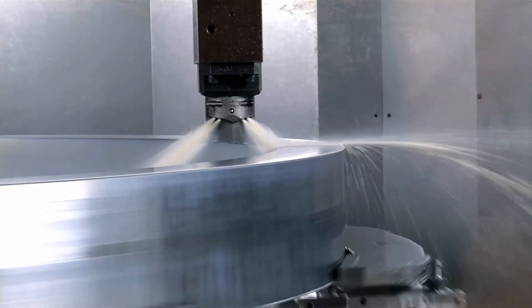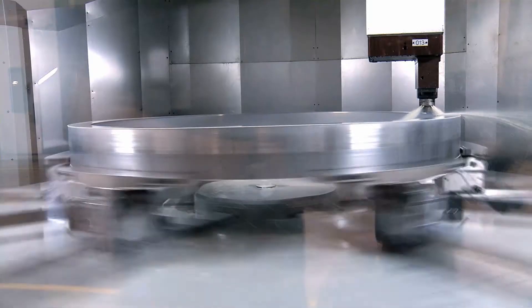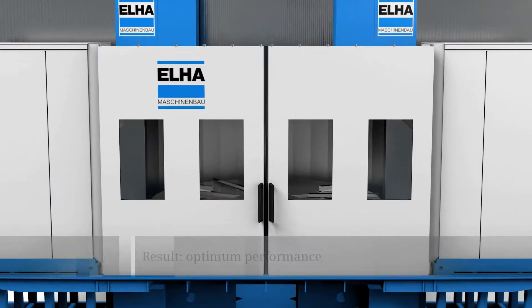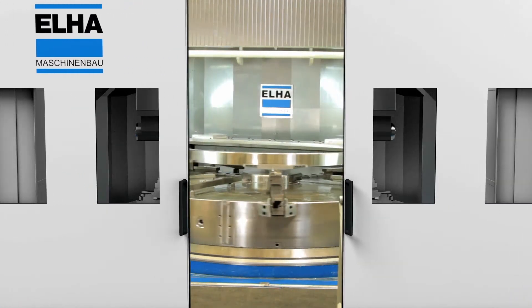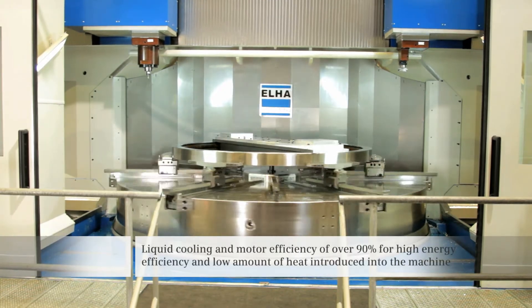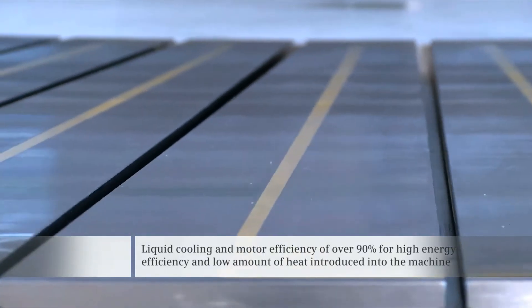Trailblazing key innovations such as this one are only possible by employing detailed mechatronic analysis of the mechanical system, in conjunction with the optimum integration of the drives. The Siemens Mechatronic Center in Munich was able to achieve the optimum power and performance from the overall design.